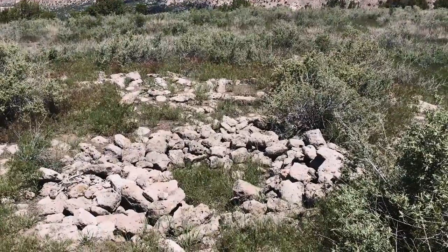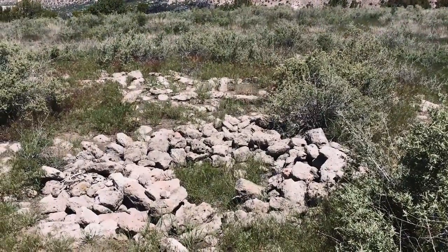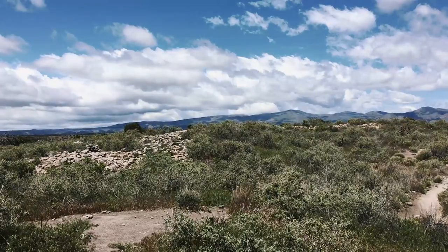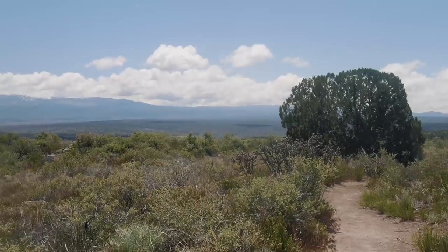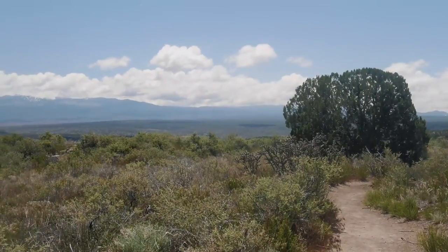The village contained around 275 rooms and some multiple-level buildings. Unfortunately, not much is visible today because the ruins haven't been excavated. What is visible are some amazing views of the mountains surrounding Tsankawi.